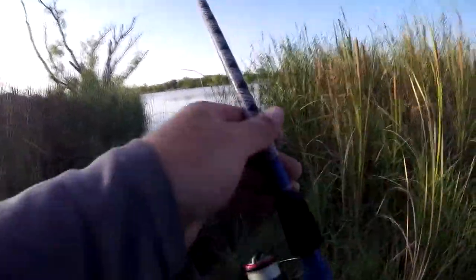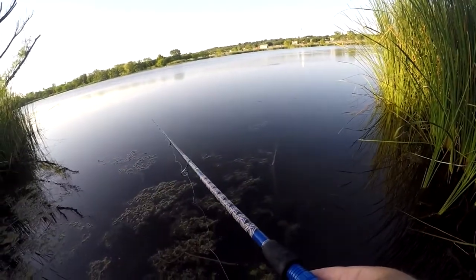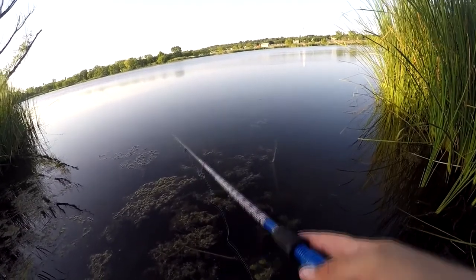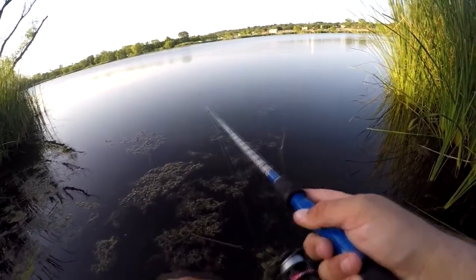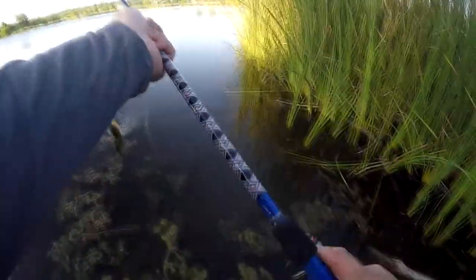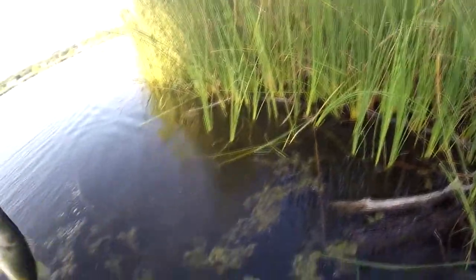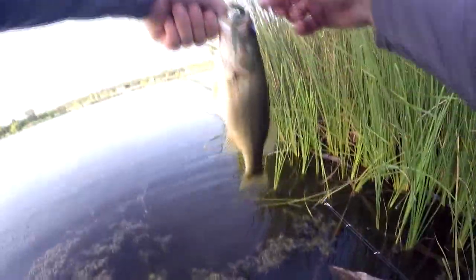All right, the sun is starting to go down, it's cooling off a little bit — might be able to get out and hit the open water. Okay, here we go. It's not a very big one but it's all right, I'll take it. Get up over here where I can put my rod down without it getting wet. It's a good looking fish.